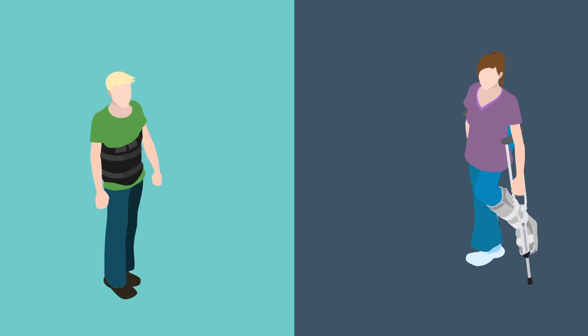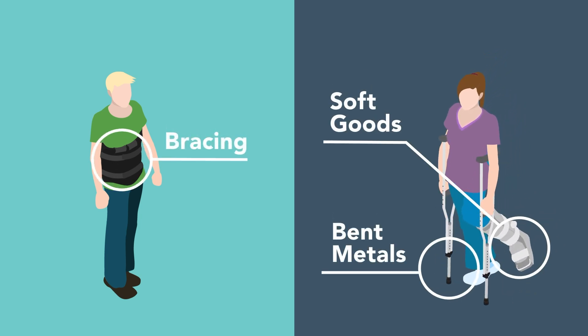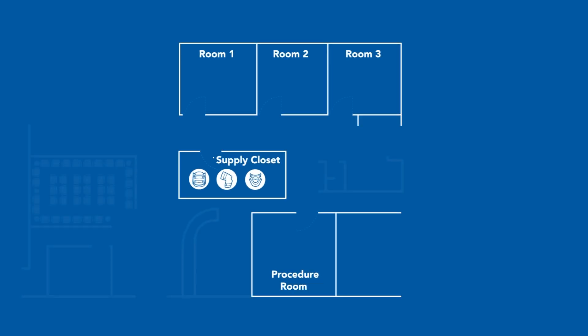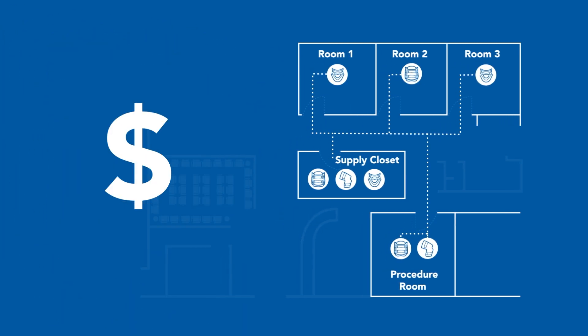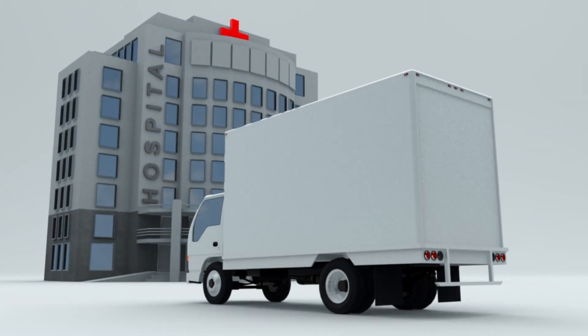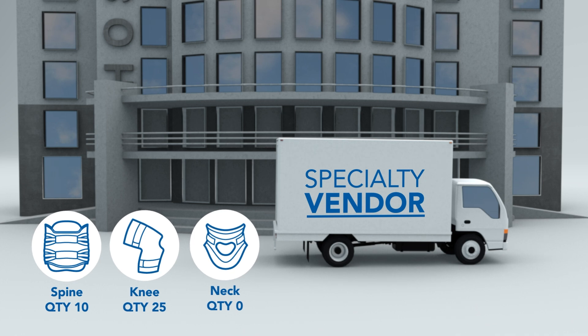Many facilities have a high-cost process to supply bracing, orthopedic soft goods, and bent metals to patients. Dispensing these items in the outpatient care areas requires facilities to maintain costly inventory at the facility's expense. Post-operative products are typically supplied by a specialty vendor, resulting in higher costs and inconsistent timely delivery.